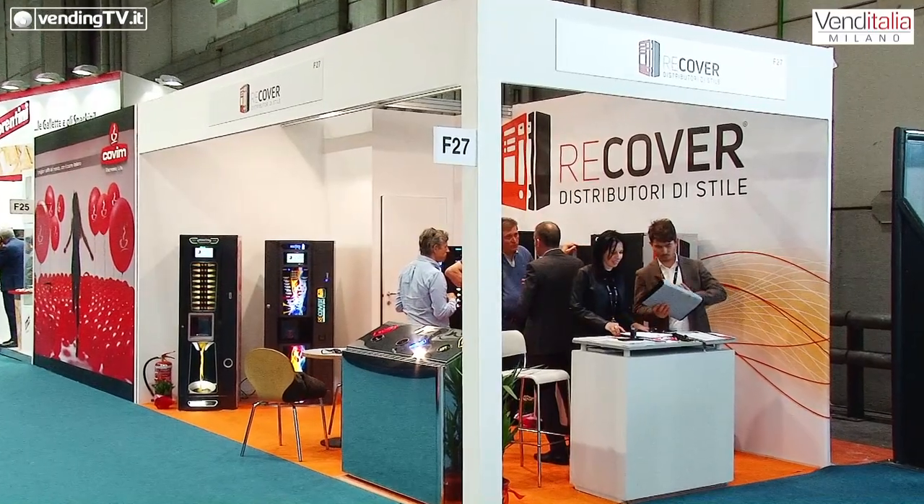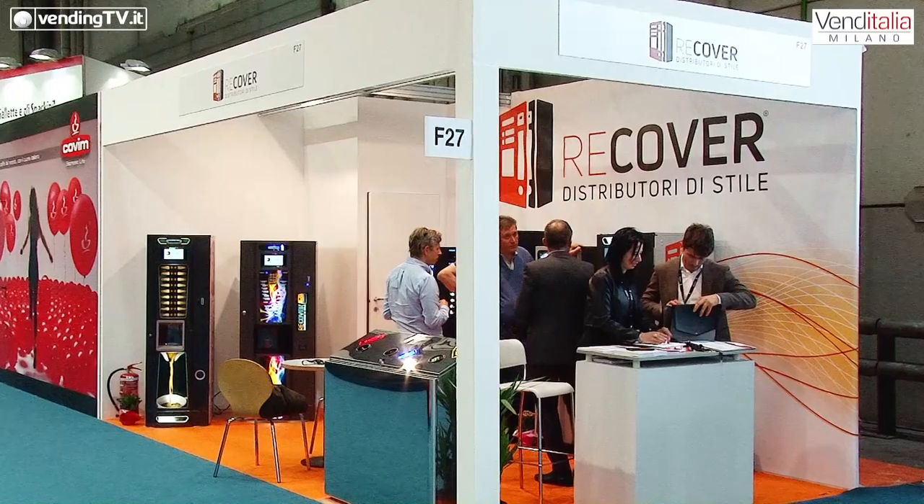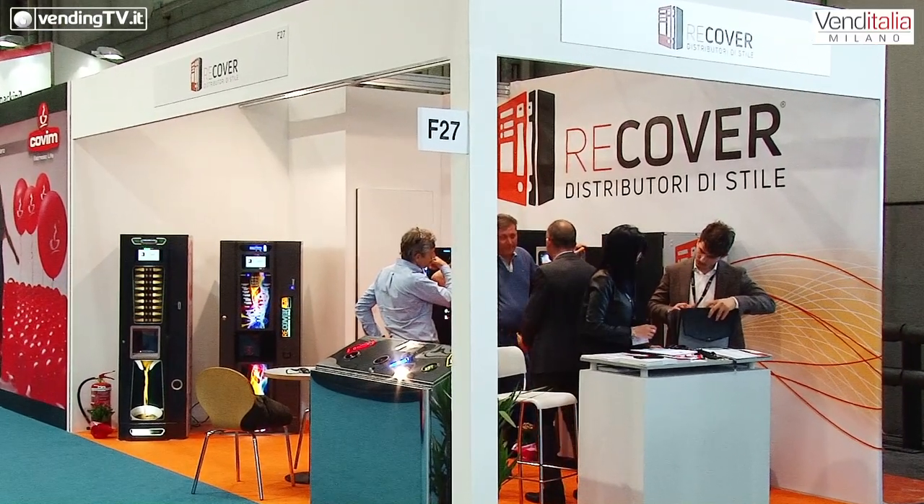Per chi non è riuscito a passare in fiera e magari è restato affascinato dalle immagini, vuole saperne di più: qual è l'indirizzo di posta elettronica a cui può scrivere senza alcun impegno per entrare in contatto diretto con voi, avere maggiori informazioni e magari iniziare una partnership commerciale? La mail dedicata è recovervending.com — questa è la mail principale dove ci saranno persone addette allo smistamento delle mail e dove in alcuni casi sarò io in prima persona a contattare le persone interessate.